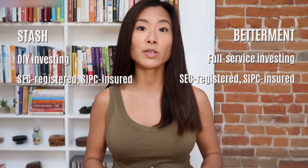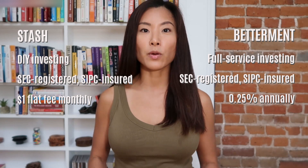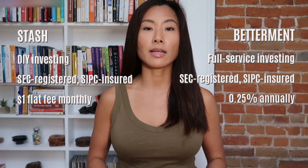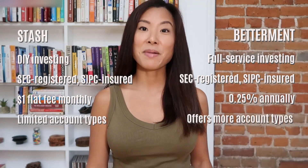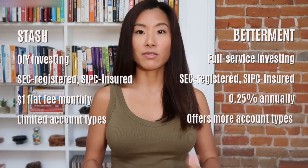In a nutshell, Betterment creates a fully diversified investment portfolio for you, while Stash gives you tools and an easy-to-navigate interface to build one yourself. Both apps are SEC-registered and SIPC-insured, but the level of risk depends on how thoughtful you are about your investments. As for costs, you get more for your money at Betterment since they do full portfolio management — Stash's flat fee is especially not worth it if you have $1,000 or less. Finally, Betterment offers more account types including joint accounts and SEP IRAs, making it a better fit if you have a partner or are self-employed.